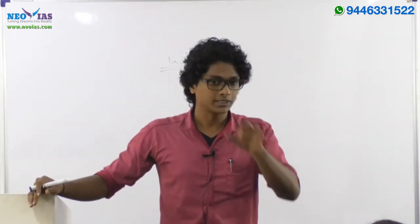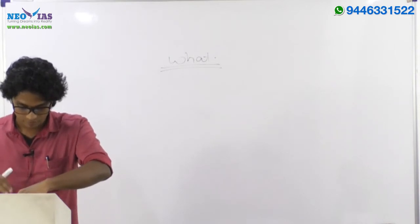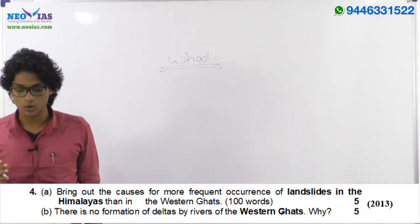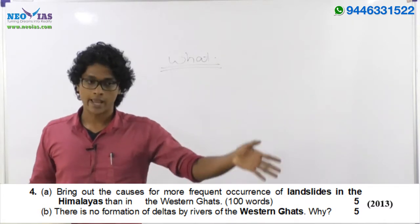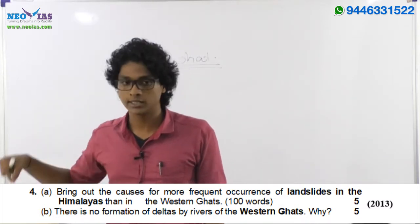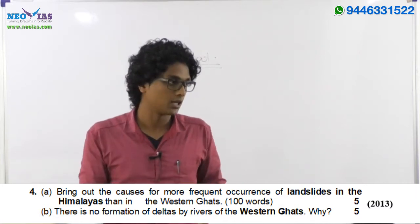UPSC has certain favorite areas where questions keep getting repeated — not the exact questions, but the areas. For example, the 2016 question on landslides and the 2013 question: 'Bring out the causes for the more frequent occurrence of landslides in Himalayas than in the Western Ghats' — the area is the same. If you had seen the 2013 question and prepared that area, you would surely have answered the 2016 question properly.